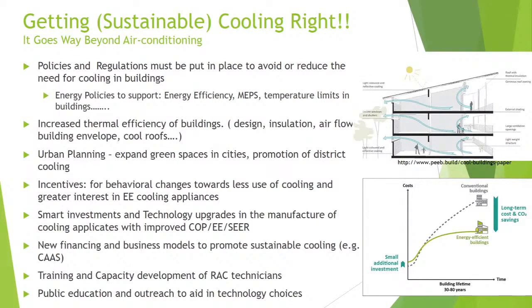Incentives for behavioral changes towards less use of cooling and greater interest in energy efficient cooling — at what temperatures we set the air conditioners, do we need air conditioning in some areas, or do we just want to use air conditioners? How do we get people to make those behavioral changes to adapt to cooling needs? Those have to be in place if we talk about green cooling.